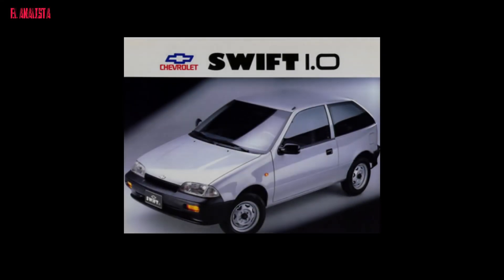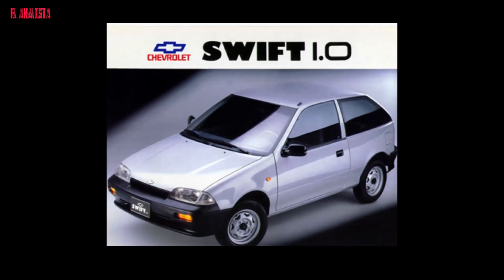Hello family, I hope you are very well. Do you remember the Chevrolet Spark 1.0 and 1.3, the famous matagomelos? Well, today I present to you the revolution of 2023.